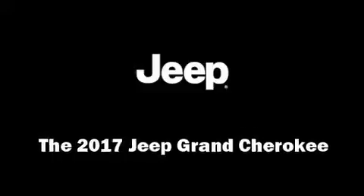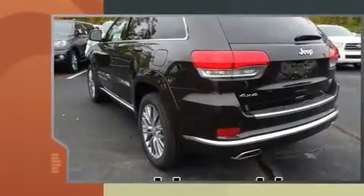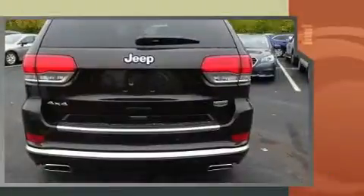Load your family into the 2017 Jeep Grand Cherokee. Smooth gear shifts are achieved thanks to the refined six-cylinder engine, and load-leveling rear suspension maintains a comfortable ride.